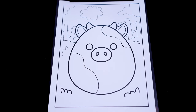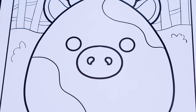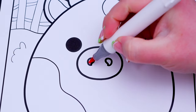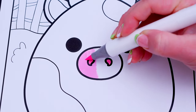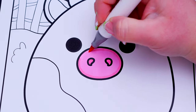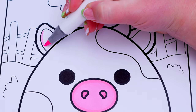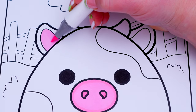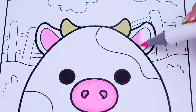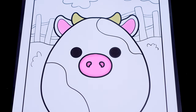So today I'm going to color this picture of Connor the cow! Let's start on his face first! Let's make his eyes black and his nose pink! And let's color the insides of his ears light pink with light yellow horns! And let's color in the rest of his body white with black spots!